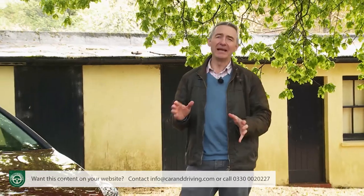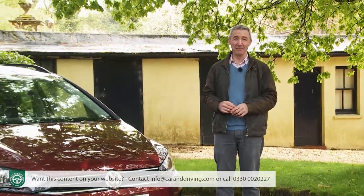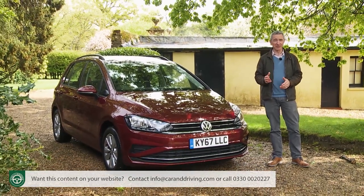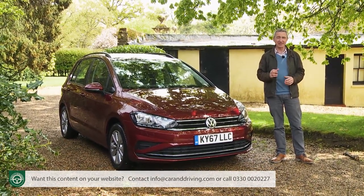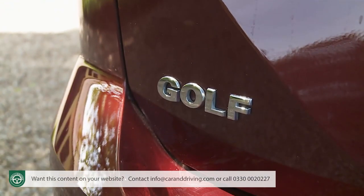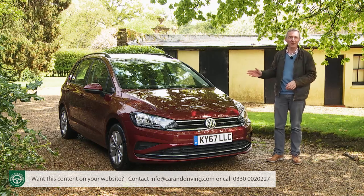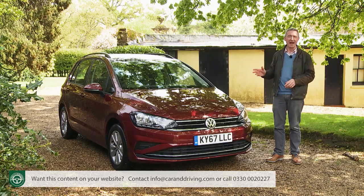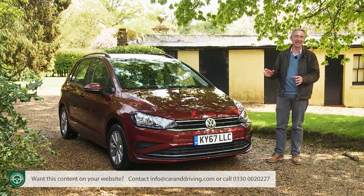Every year around a million people worldwide buy some sort of variant of the Volkswagen Golf. Most choose the hatch or estate versions, of course, but a few need something that's Golf-sized with Golf values that's just that bit more versatile. This model, the Golf SV, was originally launched in 2014, but we're looking here at the much improved version that Volkswagen brought us for the 2018 model year.